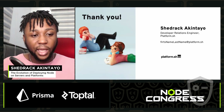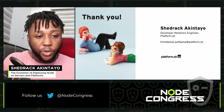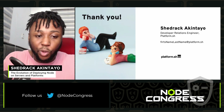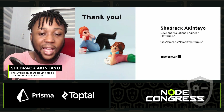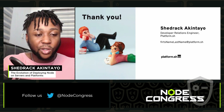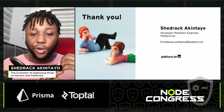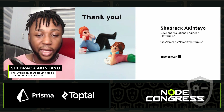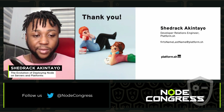That's basically the end of my talk. I hope you've been able to understand how Node.js has been deployed over the years — from point A to point B, from on-premise to containers, from monoliths to serverless. My name is Shedrak Akintayo, Developer Relations Engineer at Platform.sh. Thank you.